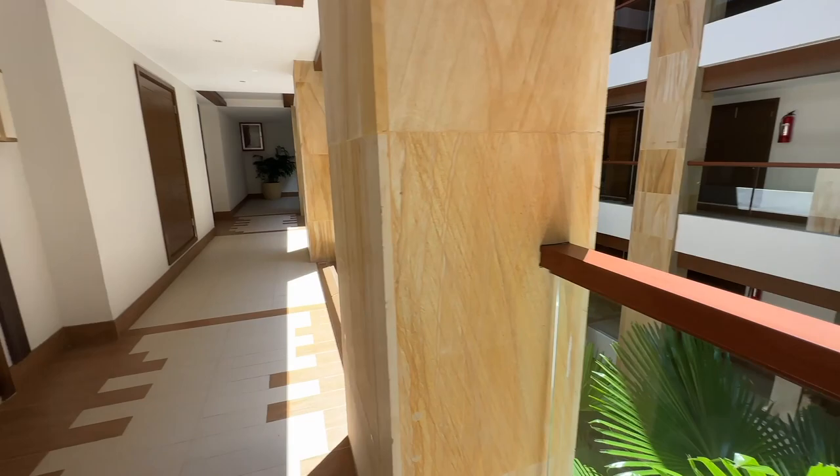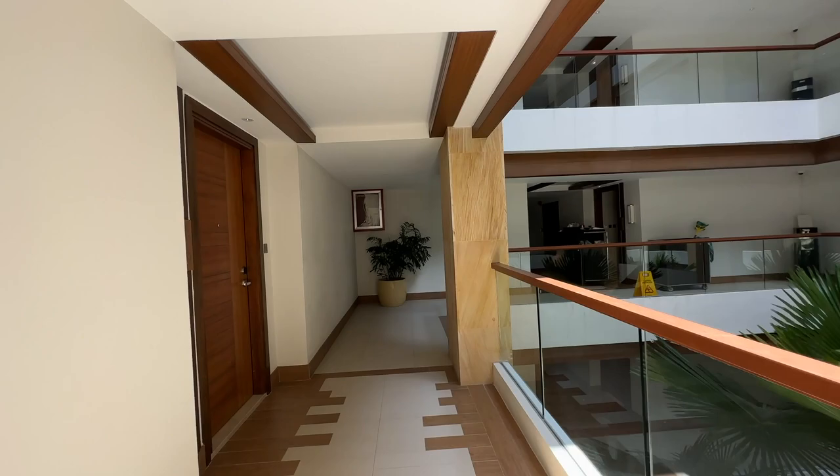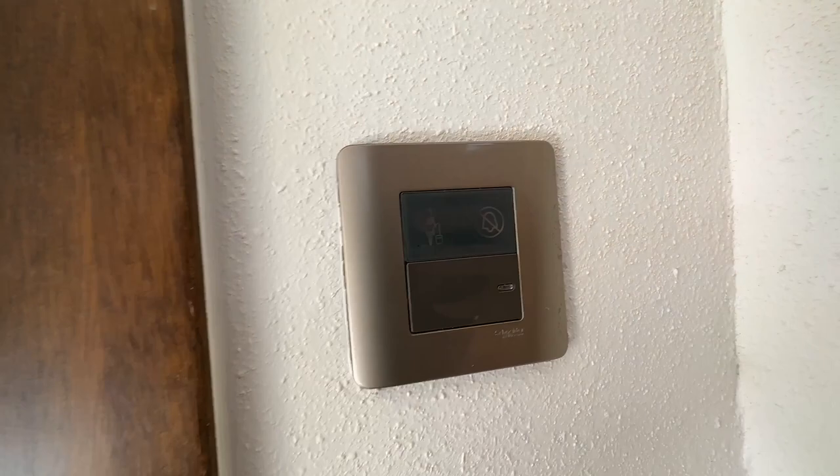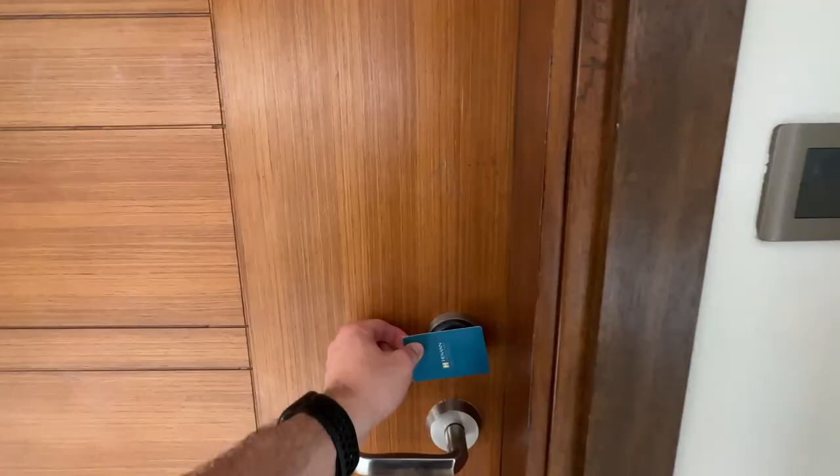You've got your key cards, and there's a neat little feature: a button inside the room to switch between housekeeping and do not disturb, so you can change it based on what you want. Let's take a look around the room.